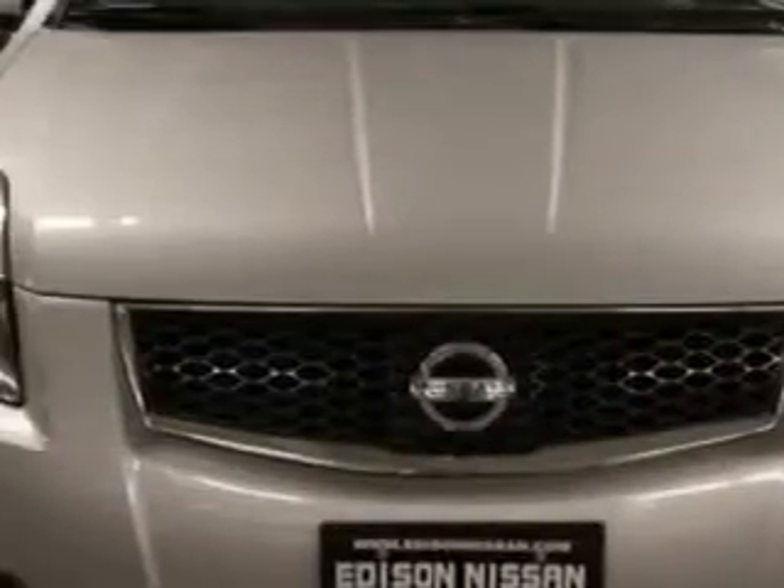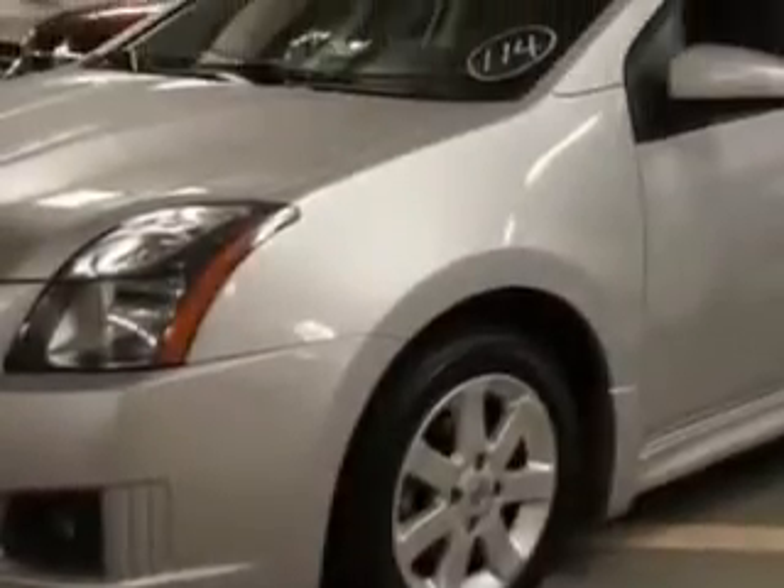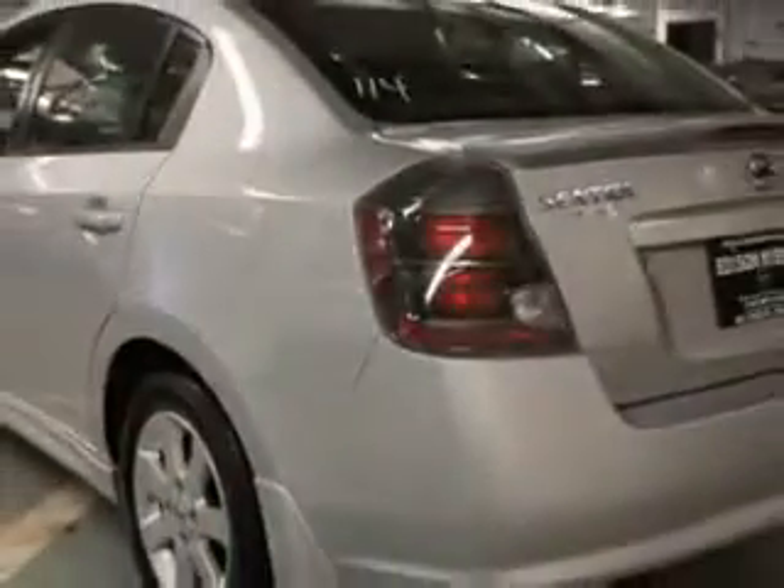Check out this brilliant silver 2010 Nissan Sentra 2.0, equipped with a 4-cylinder engine and an automatic transmission.